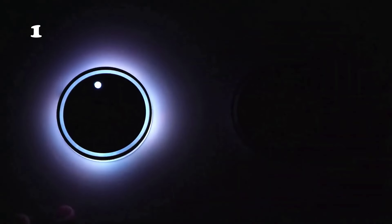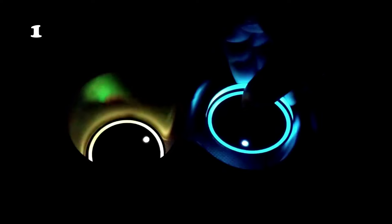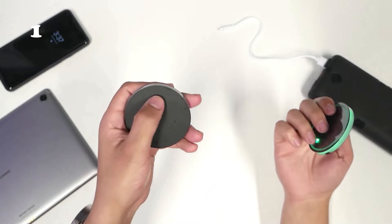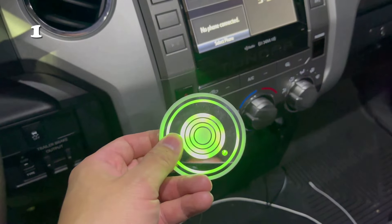Looking to add a splash of color to your car's interior? The LED car cup holder lights offer a simple yet transformative solution. Waterproof and powered by USB, these lights allow for a personalized touch with various colors and modes. Installation is a breeze, and the result? A driving experience that feels both unique and inviting, turning every trip into an illuminated adventure.